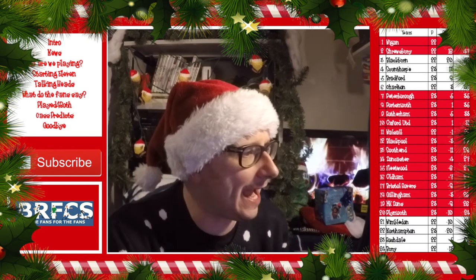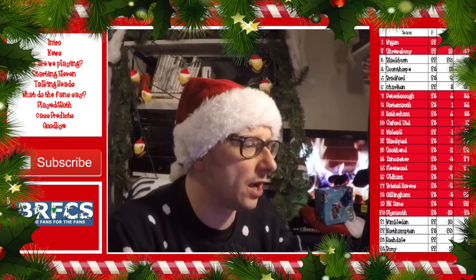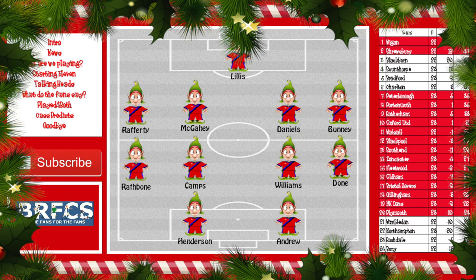Let's take a look at how Rochdale will line up: Lillis in goal, Rafferty, McGahee, Daniels, Bunney at the back. Into midfield: Rathbone, Camps — a player we've been linked with in the past, especially over the summer — Williams, Dunn, Henderson — there he is with ten goals this season — and Andrew up front.